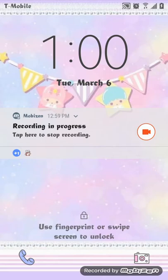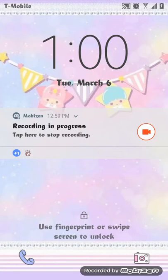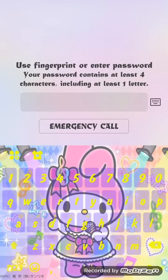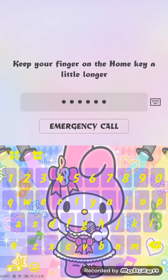Guys, as you can see, this is my lock screen. At the bottom are the two icons that came with the theme, which is the phone and camera. Here's the keyboard I decided to use.